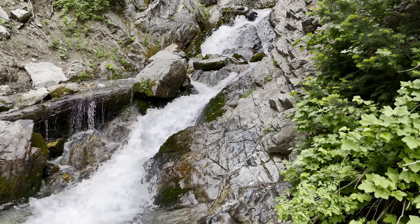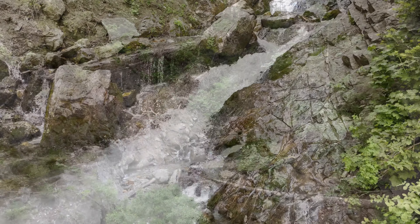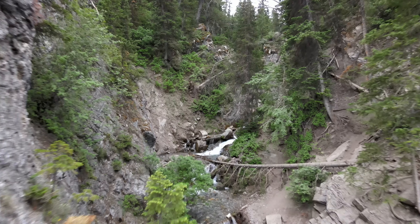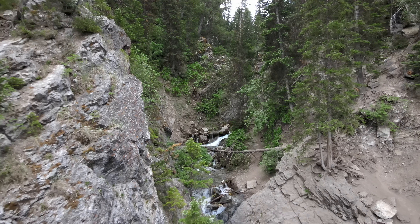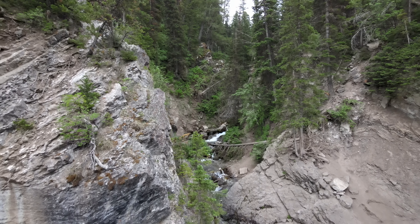It started to get a little steeper than we wanted to risk after that, so we carefully turned around and made our way down to the mouth of the cave. The water was coming down pretty fast, which caused the level of the water to be much higher than when I had been there before.